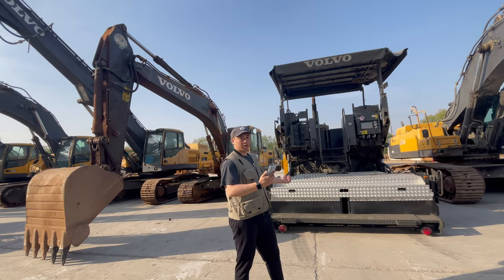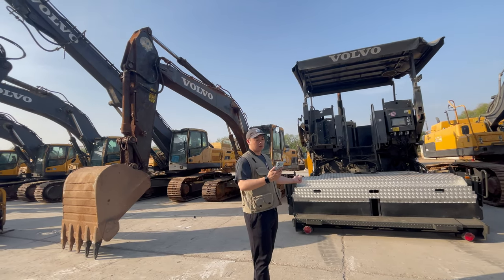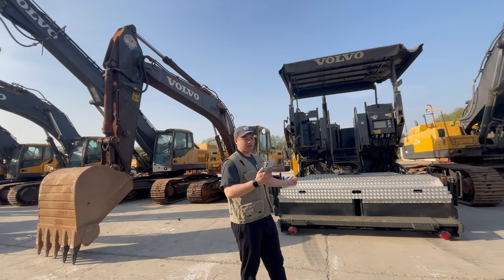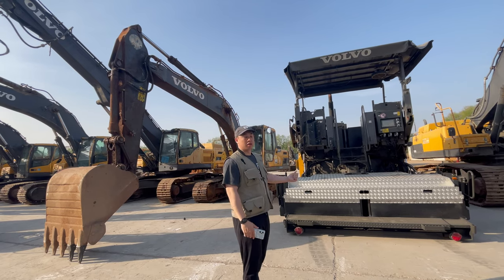So here we got a 2014 Volvo. It's a 170kW horsepower and 758 mass. It also has the C certificates. So let's go ahead.